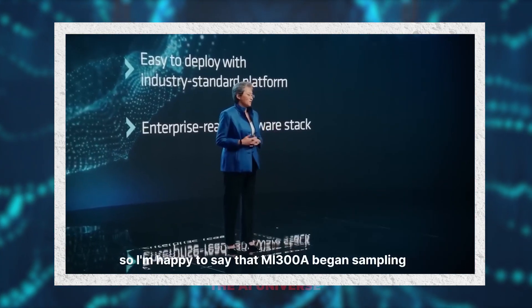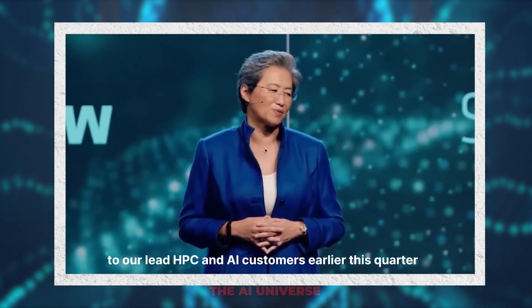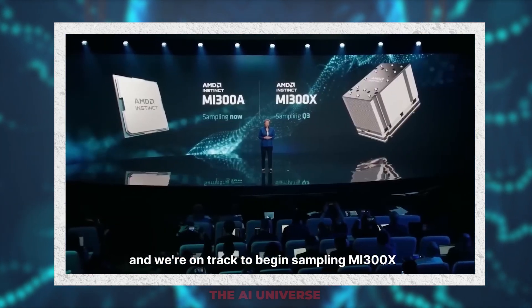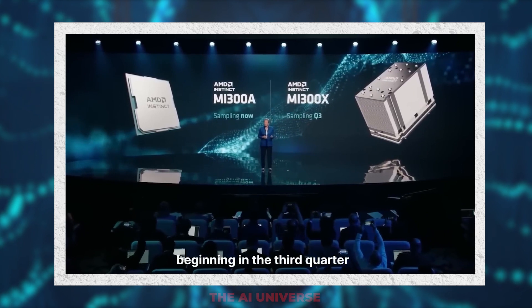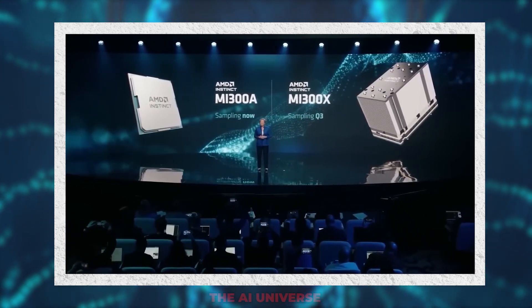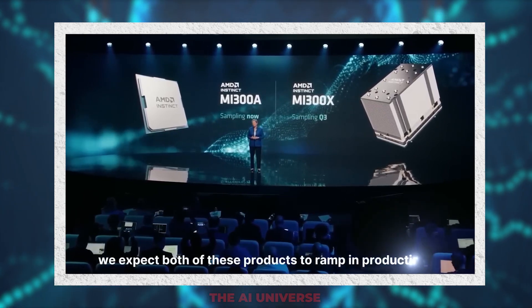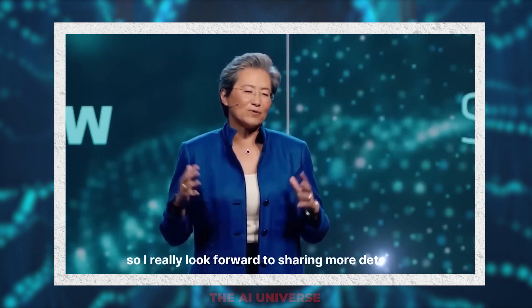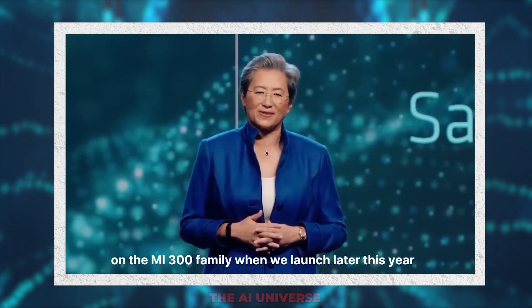MI300A began sampling to our lead HPC and AI customers earlier this quarter, and we're on track to begin sampling MI300X and the eight-GPU Instinct platform beginning in the third quarter. We expect both products to ramp in production in the fourth quarter of this year. I look forward to sharing more details on the MI300 family when we launch later this year.